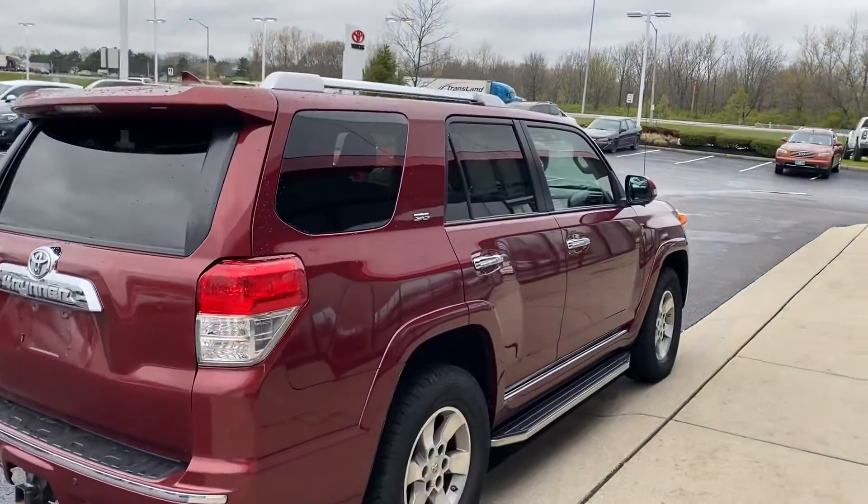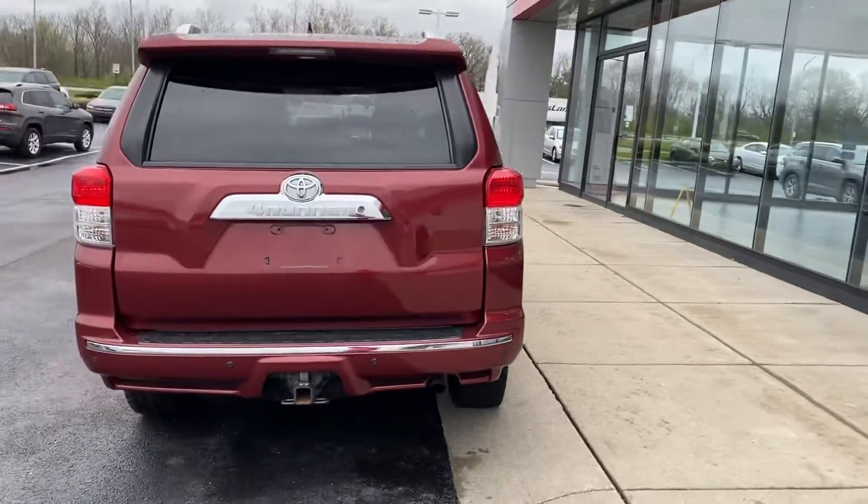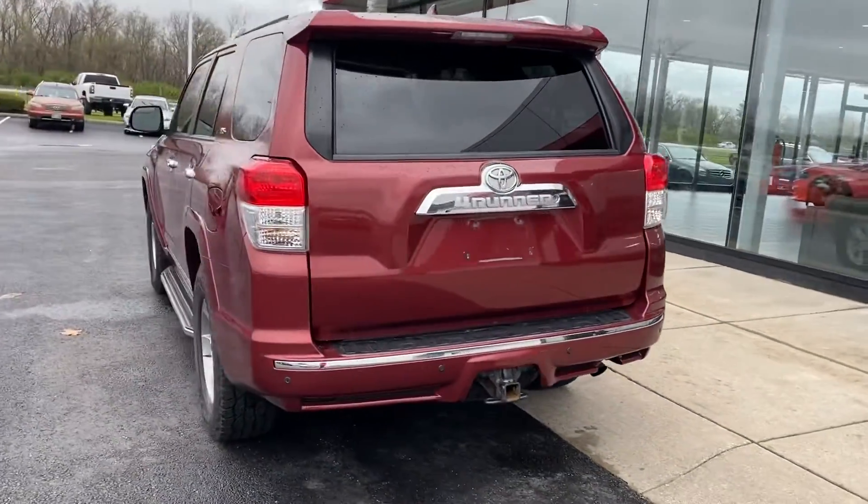Here we go, here at Jermaine Toyota, looking at a beautiful Toyota 4Runner — the GOAT of SUVs.